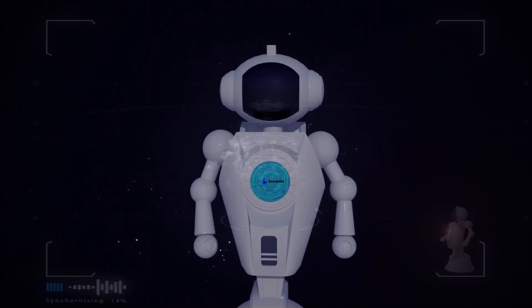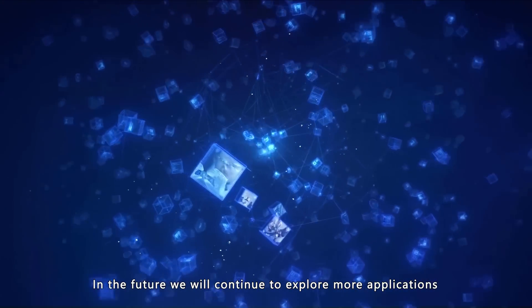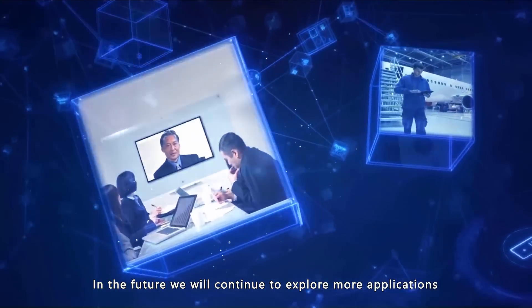In the future, we will continue to explore more applications. We are Bennewick, dedicated to creating the best robotic eyes.